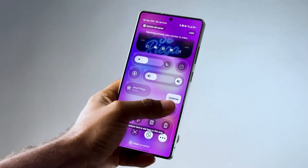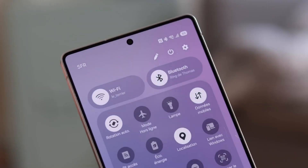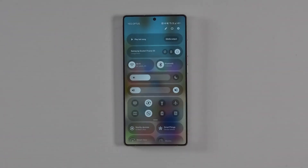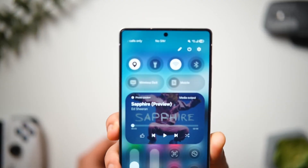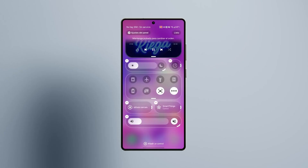When Samsung first introduced One UI years ago, the goal was simple: make big-screen phones easier to use. Fast forward to today, and One UI has grown into something much more — a platform that not only organizes your apps, but also adapts to your habits, understands your needs, and even helps protect your privacy. One UI 8.5 is the latest evolution of that vision, and Samsung has really gone all in on polish, speed, and intelligence.